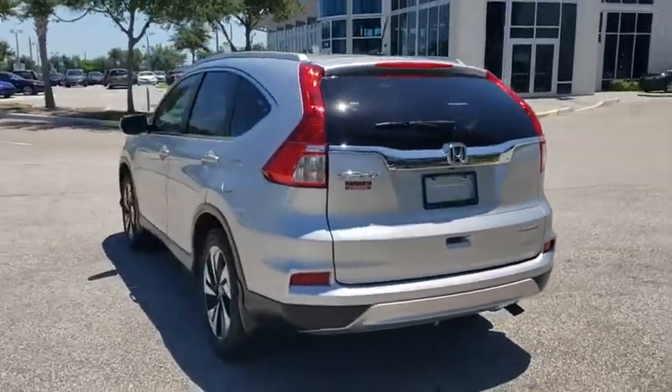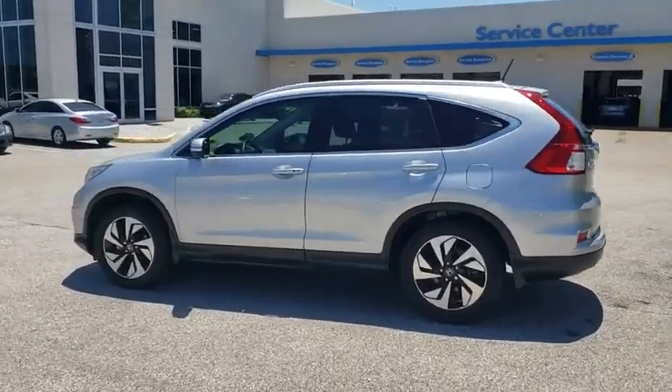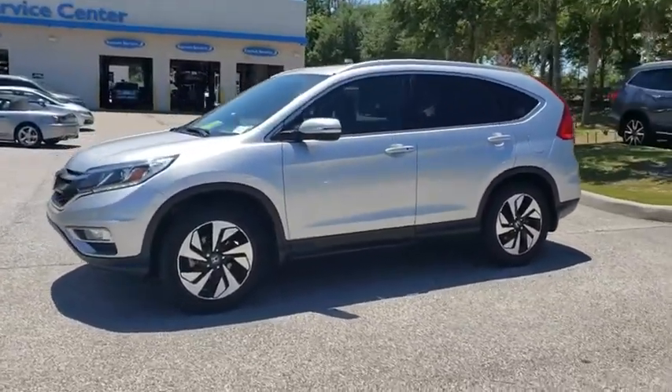This vehicle has less than 75,000 miles. Here are some of this vehicle's great options: backup camera, steering wheel audio controls, anti-lock braking system.